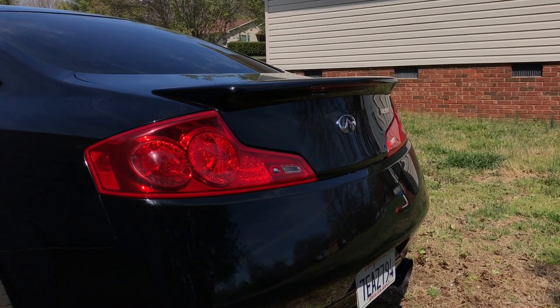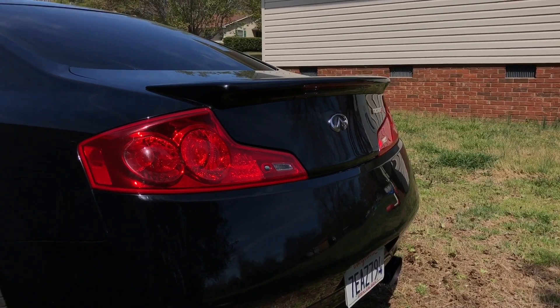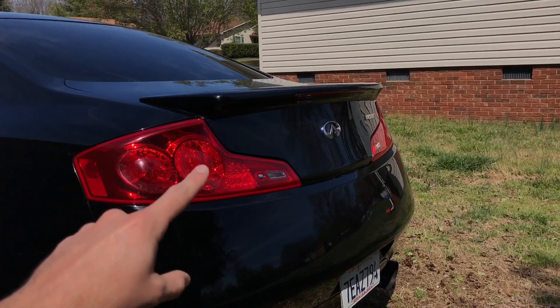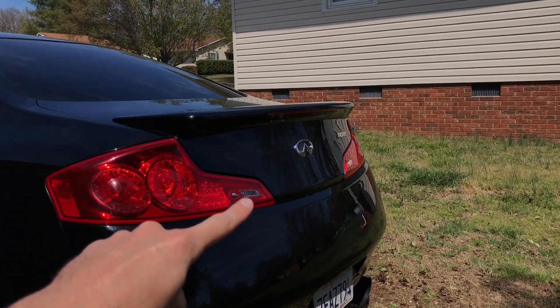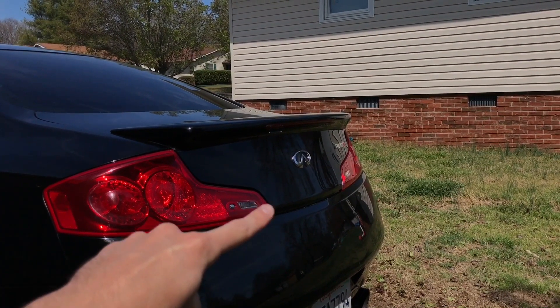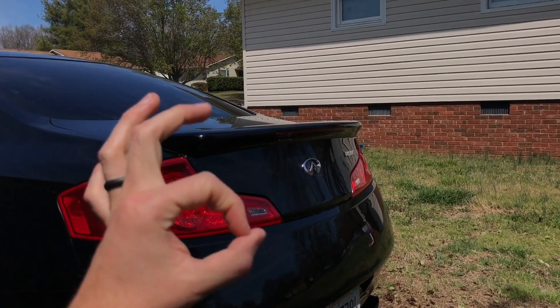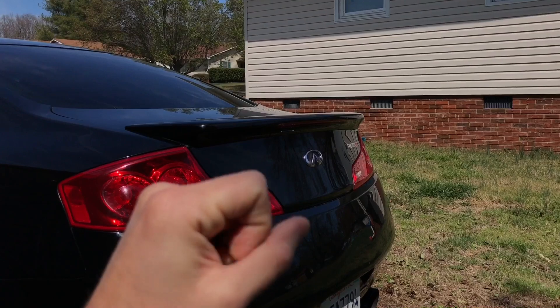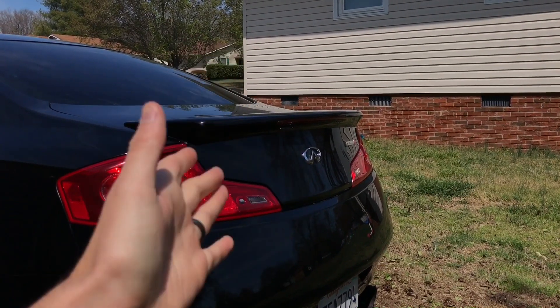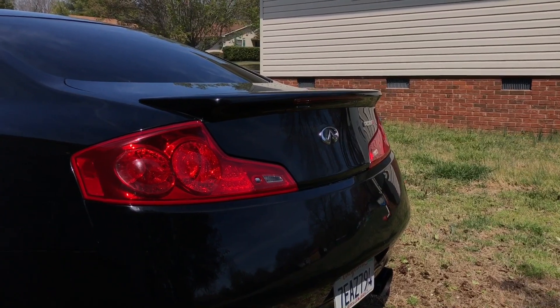Next up is the rear of the car, which is also somewhere that is very easy to tell what year it is. The 2003-2005 have a circle for the reverse light. The 2006 and 2007 have a linear line that goes across for the reverse light. So from the back, if you see a circle reverse light it's a 2003-2005, and the linear line tells you it's a 2006 or 2007.